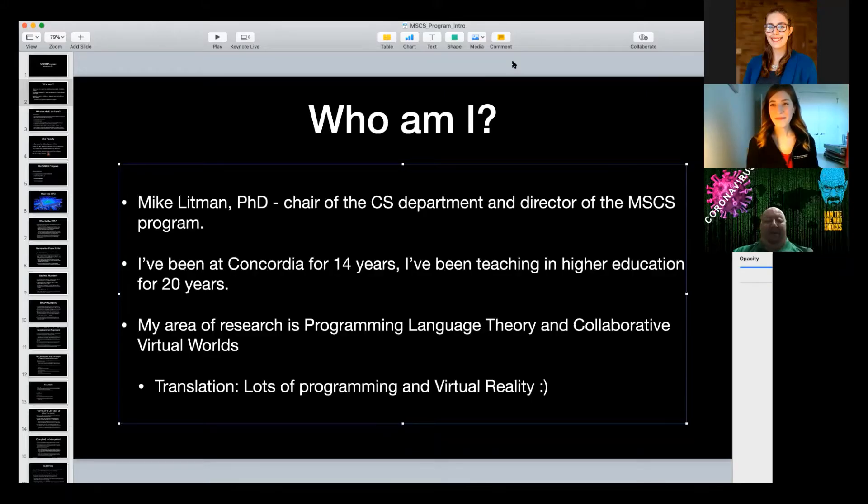I'll go through my little bio here. I've been at Concordia 14 years. My research area is programming language theory and collaborative virtual worlds, which translates into writing a lot of software and spending a lot of time in virtual reality. I write software for virtual reality as well.